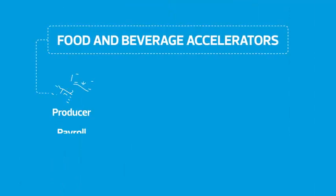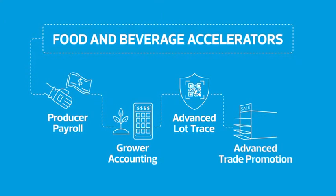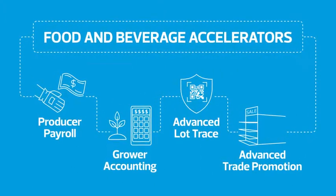Really around commodity contract management — so that could be producer payroll, grower accounting, advanced lot trades, advanced trade promotion — really solutions that are very unique and specialized for the needs of our food customers.